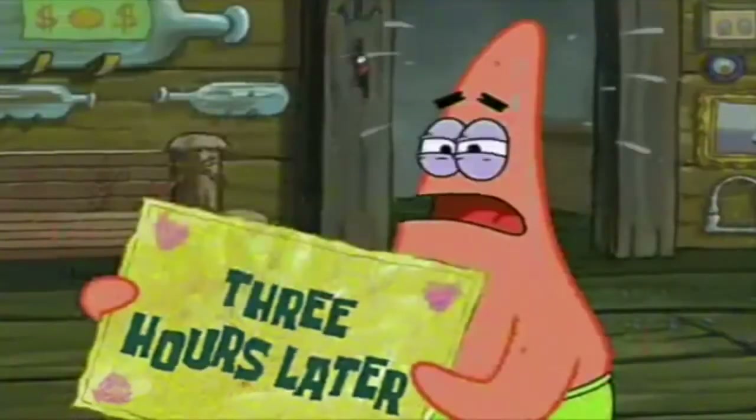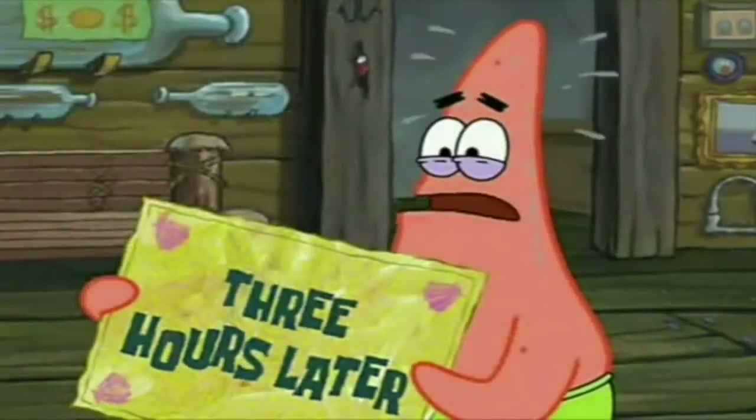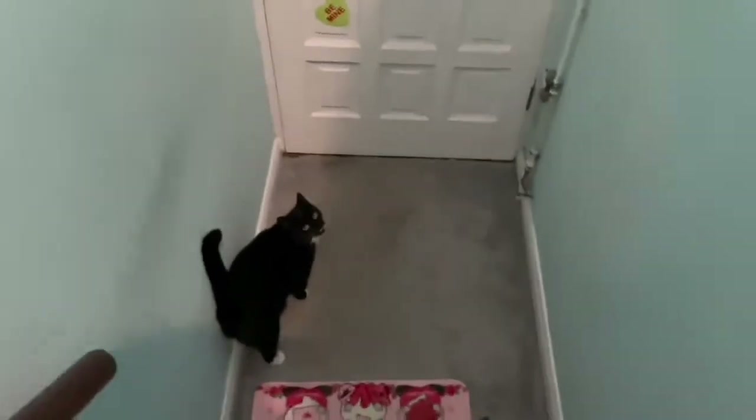Now we just have to wait till it gets dark and then I will do the whole experience again for you. Three hours later — I'm just letting Nala out. Right, so I'm at the bottom of the stairs, the lights are going off, and this is what it looks like.